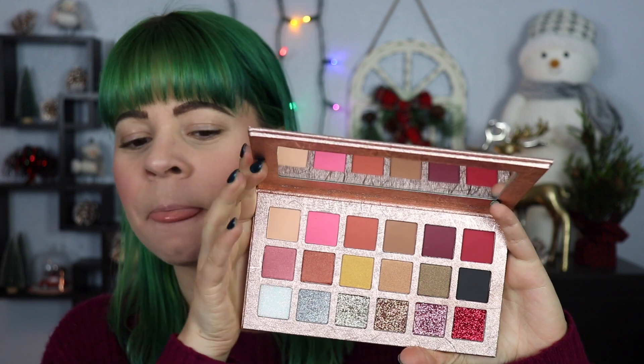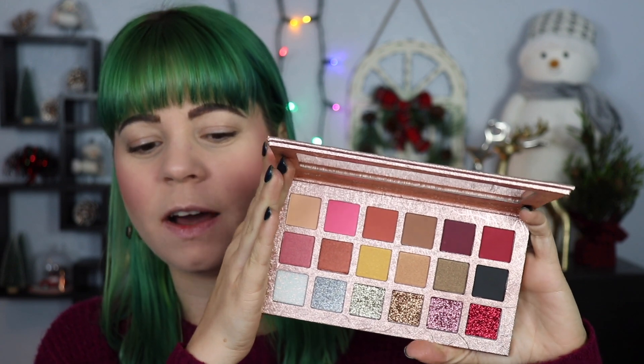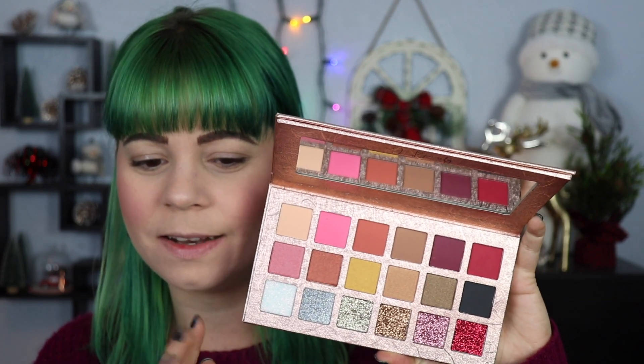My issue with this palette is it has a whole row of pressed glitters, and I feel bad using the palette without dipping into those — but I don't like pressed glitters on my eyes. The middle row is all satiny shades and the top rows are all mattes. They didn't ask before sending it, and I can't promise I'll make a video. If you really want to see one, let me know — otherwise I'm probably putting this in a giveaway. I don't want to waste a palette just to make a video.